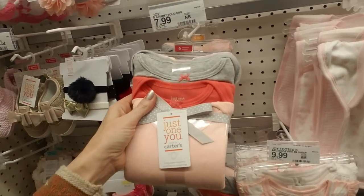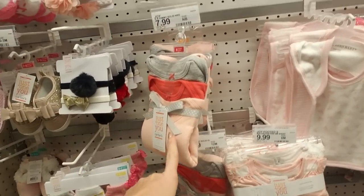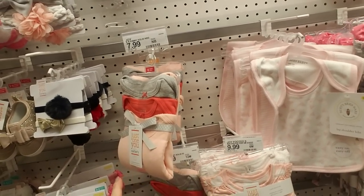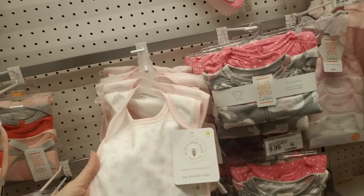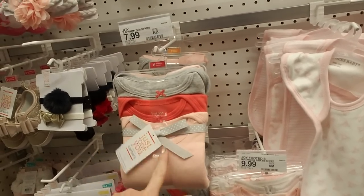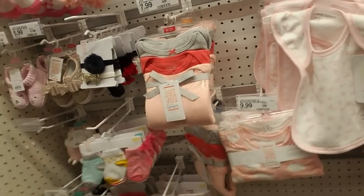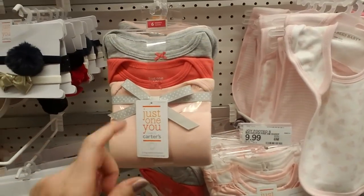I would recommend — and I did this because I was constantly broke — that for stuff like this, it's cute to get them for baby showers. But another option is to go to a consignment shop that has kids' and baby clothes, because they're going to outgrow this stuff so incredibly fast. You can buy things so much cheaper at a consignment shop and save a lot of money.